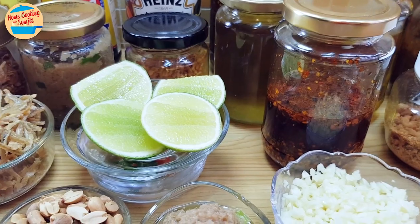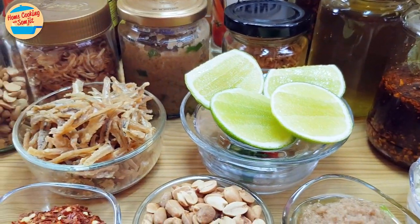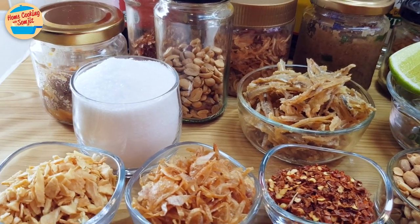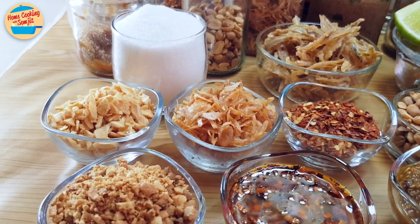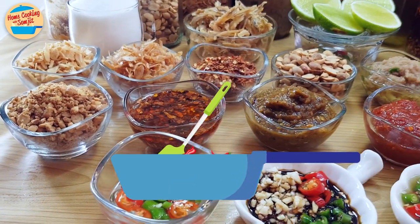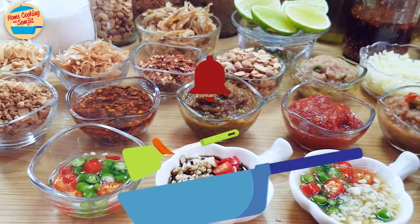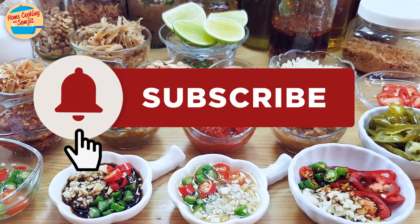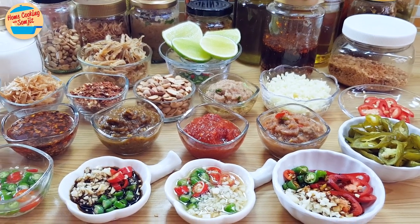Alright, these are the different types of condiments that I serve with my meals. It may seem like a lot, however I may only serve 1 or 2 depending on what I am cooking each day. I have also shared the recipes for preparing these condiments on my YouTube channel in the Condiments Playlist. Thank you for watching — please like and share if you have enjoyed the video. This is Home Cooking with Somjit.